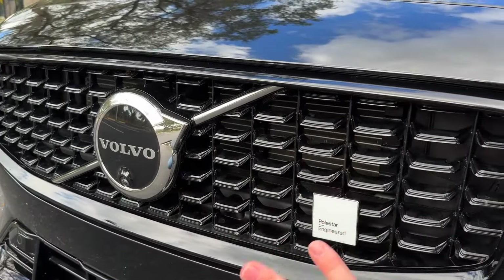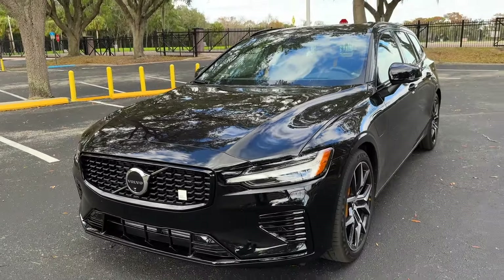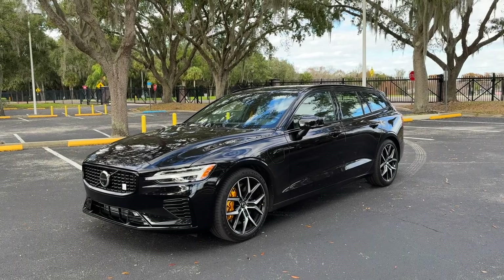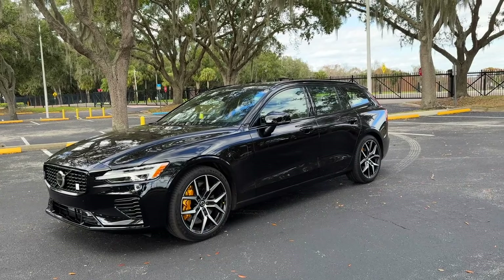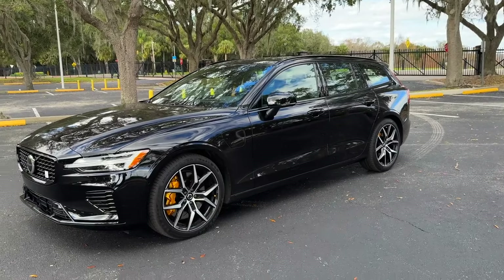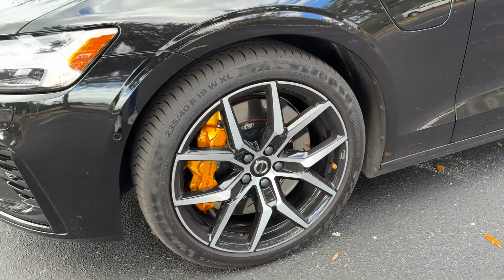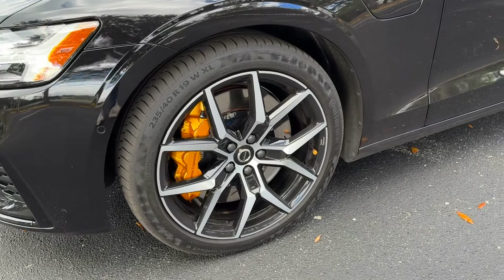You just have your normal Volvo badge as well. And then you have lots of black accents and a blacked-out grille for the Polestar Engineered model. This one was sent to us wearing a shade of black paint. Unfortunately, even though this is supposed to be the cool Volvo model, they really didn't offer it in any cool colors — you could only get black, white, silver, and gray. Not very colorful options. But at least you do get some really gorgeous 19-inch wheels. I'm glad they didn't go for 20s or 21s — it keeps the ride really nice and the wheels look great.